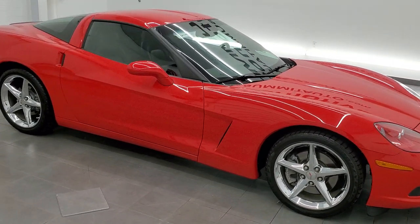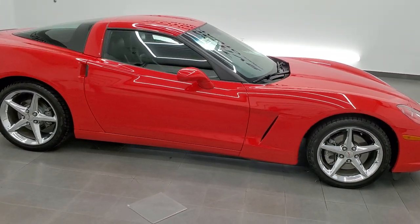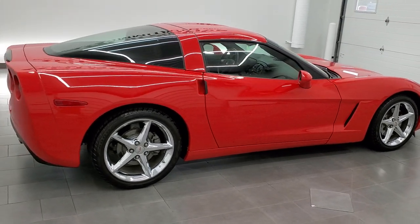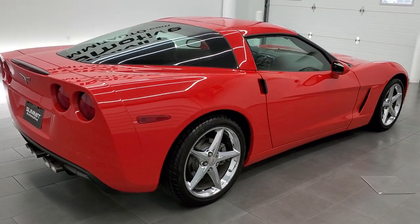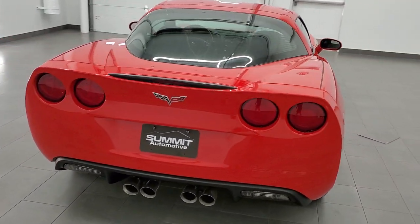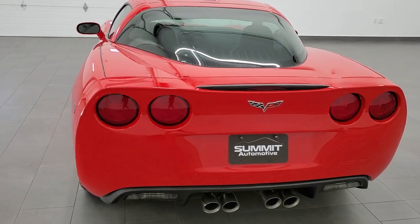This 2011 Chevrolet Corvette 1LT is stock number 12114Z. We are here at Summit Automotive in Fond du Lac, Wisconsin, your new and used sports car headquarters.